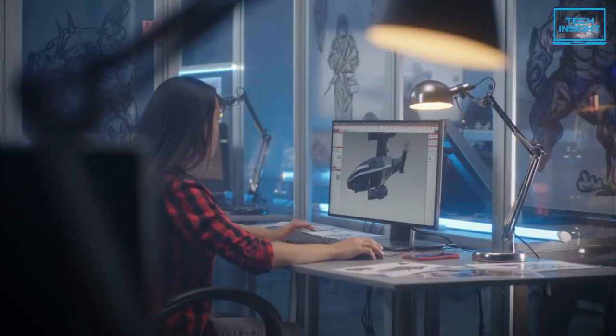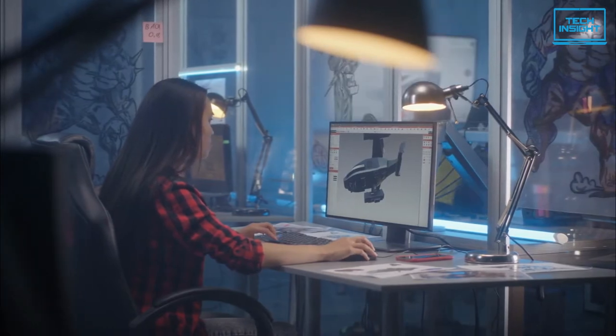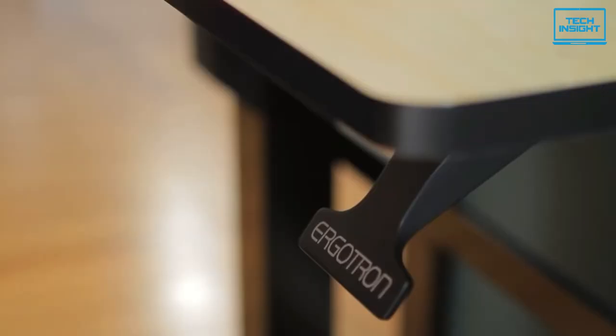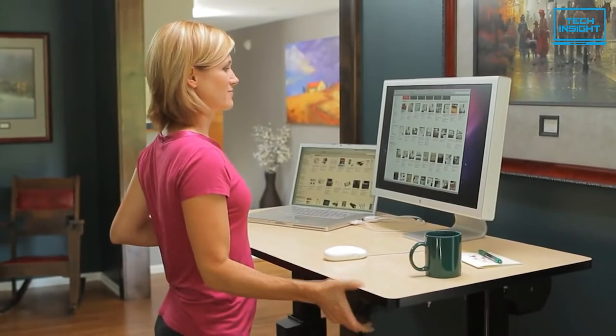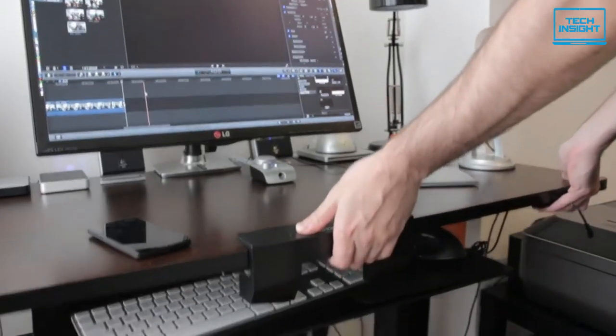If your workspace doesn't have that many power outlets, or you just want to eliminate cable clutter, perhaps a manual standing desk is a better choice. The Ergotron WorkFit-D keeps things simple with a single lever on the right underside to raise or lower the desk. Due to its brake cable system, this desk can actually be raised or lowered faster than many electric standing desks.